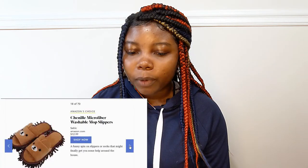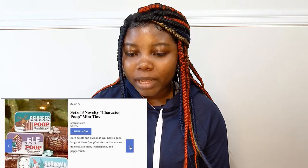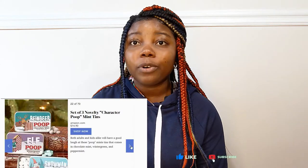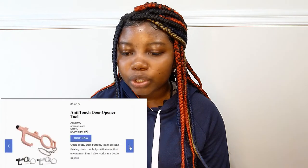Chenio microfiber washable mop slippers — this is really cute and it's $12.99. Balm.com is $12. A happy birthday nail wrap — this is good for kids. Music playing cards $10. A set of three novelty character poop mint tins — I've never seen this, but I think it's good because both adults and kids can use it. It's $14.90 and it's a good stocking stuffer idea for the right person. A sweet pomegranate bath fizz — that's $4.